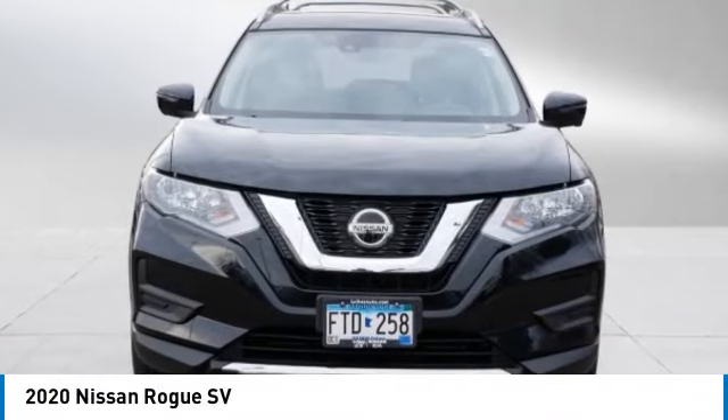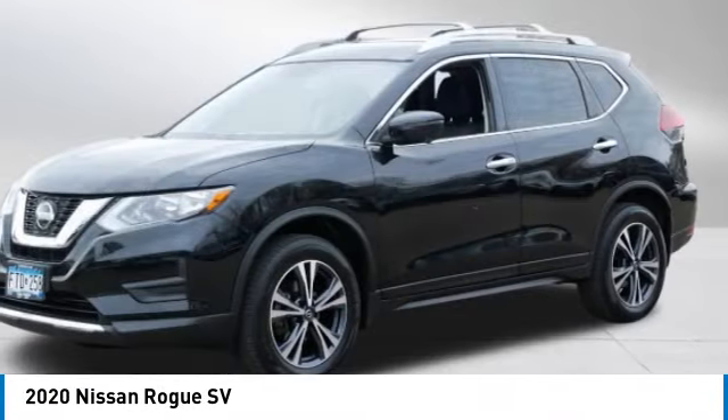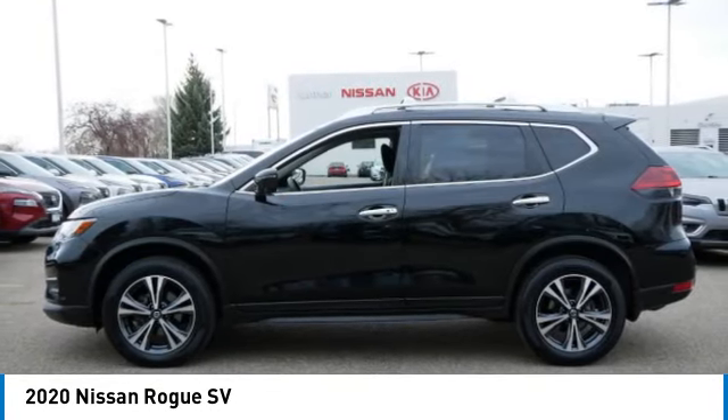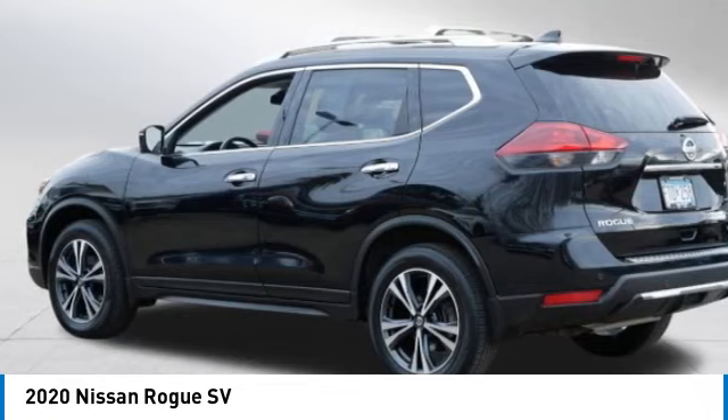You are going to love the 2020 Rogue. The stylish Rogue gets 27 miles per gallon and still boasts nearly 58 cubic feet of cargo space.